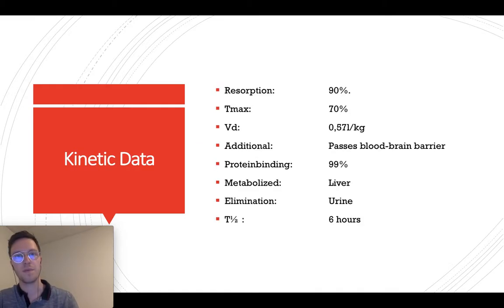Kinetic data: Tramadol has a resorption of 90%, the Tmax is 70%. It passes the blood-brain barrier, which is why you have the additional sedation. Protein binding is almost 100%. It's metabolized by the liver and eliminated by urine, and the half-life — the time for half the values in the blood to be eliminated — is six hours.